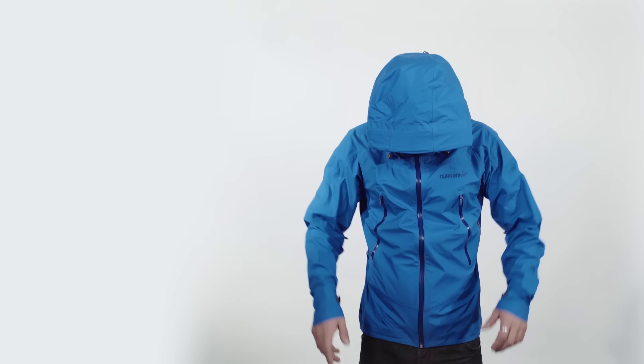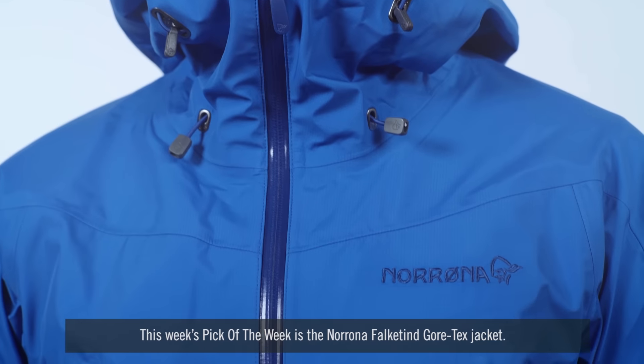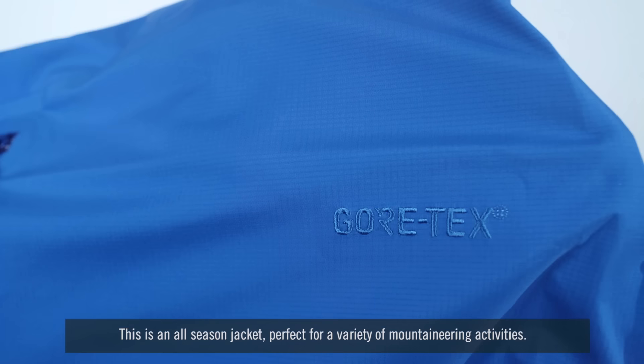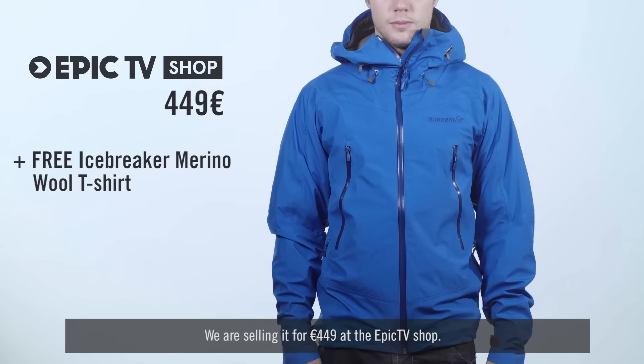Are you looking for a high-end Gore-Tex jacket and a free gift? Well, look no further. This week's Pick of the Week is the Nerona Fulcatin Gore-Tex Jacket. This is an all-season jacket, perfect for a variety of mountaineering activities. We are selling it for €449 at the Epic TV Shop.